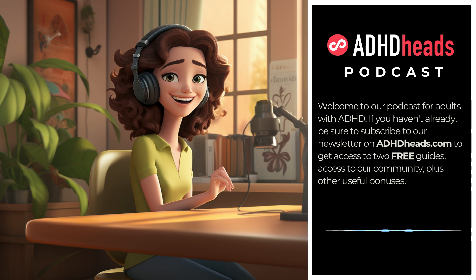We created a community for sharing and learning from each other. It's free, and you are welcome to join us. Simply subscribe to our free newsletter on our website. Remember, you're more than capable of becoming an organization master. You've got this inner organizer waiting to shine. Let's unlock it together, one step at a time. Thank you for tuning in to our adult ADHD podcast. For more resources and to get access to our community, go to ADHDheads.com. We will see you in the next episode.